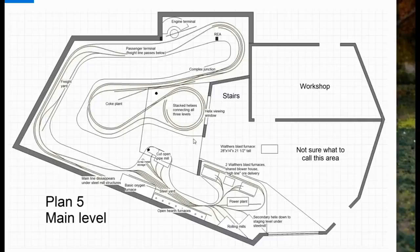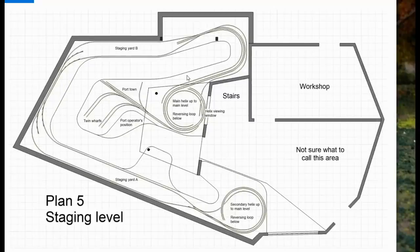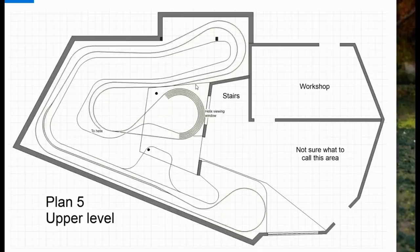The idea was to build it as a triple-deck layout with staging on the bottommost deck, most of the operating areas in the middle, and some mountainous mainline on the top deck. On the staging level, I moved the harbour down to the lower deck because there wasn't really space for it on top. I envisaged it being operated from an office chair with the operator sitting directly under the peninsula of the main deck. We've got two staging yards at both ends of the railroad, room for some crossovers between them, and reverse loops under both helixes — so plenty of room for swapping trains around at both ends between sessions.